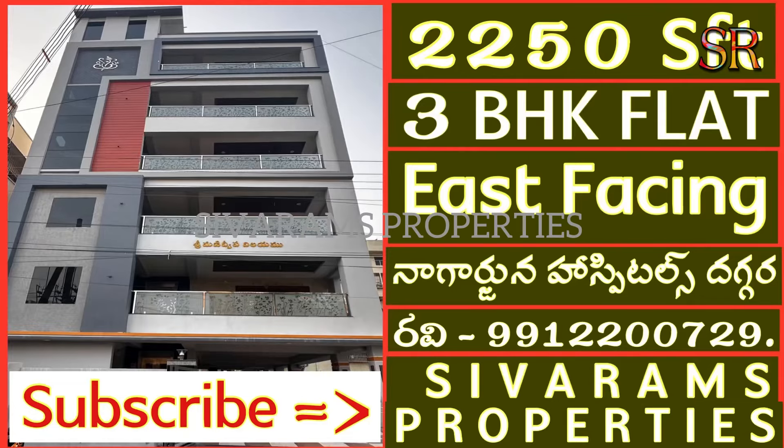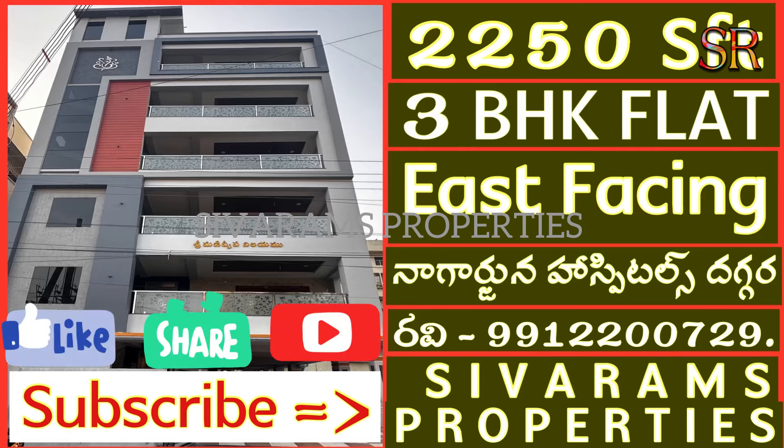Hi friends, I am Mishavaram and welcome back. This property is in Nagajana Hospital area. It is a beautiful 3BHK floor-wise east-facing flat. Before we get into the details, please subscribe to our channel, like and share for complete information.